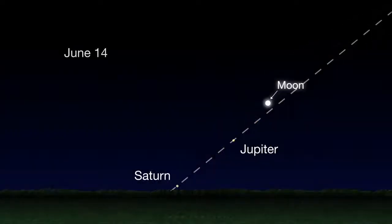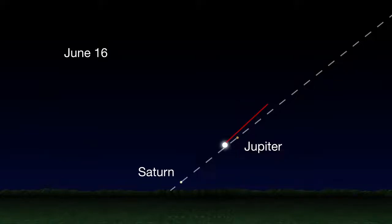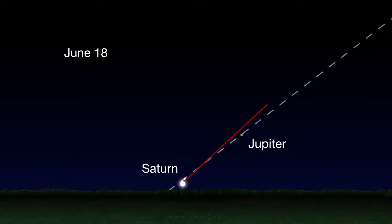Look closely and you can see that the moon doesn't move along the same line. From night to night, it moves along its own path, crossing the Jupiter-Saturn line as it moves between the two giant planets on the 18th. This separate path shows that the moon's orbit is slightly tilted with respect to Earth's orbit around the Sun.